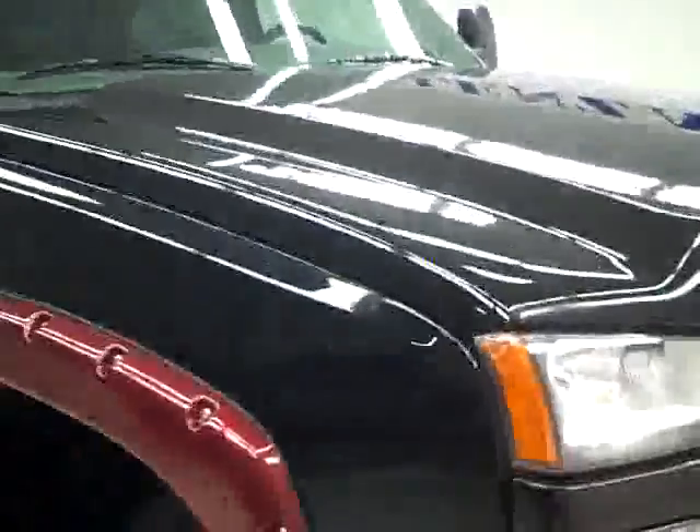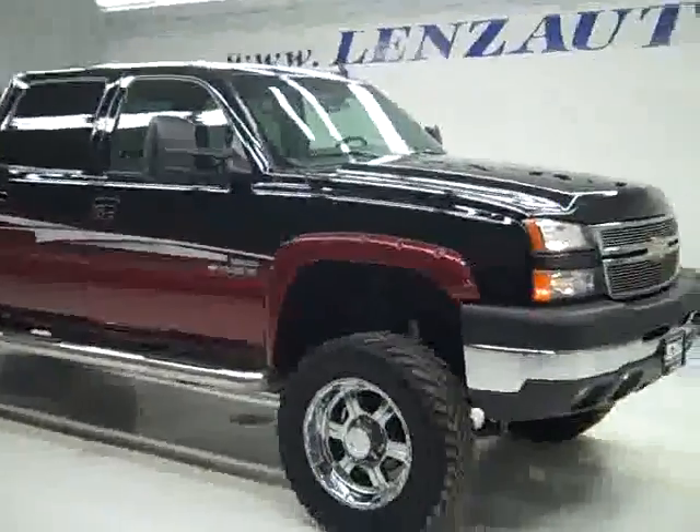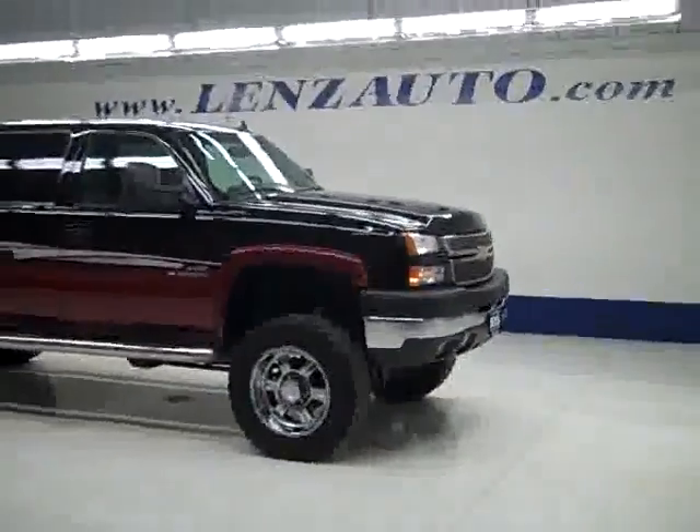If you'd like to see more pictures along with a full description, or to take a look at one of our other more than 400 vehicles, visit lensauto.com.